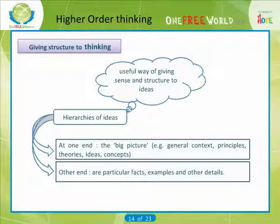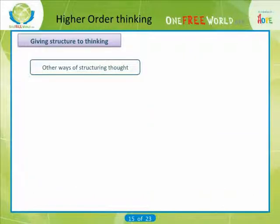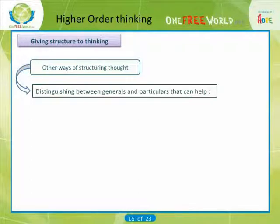Each thing is connected to the thing before. Looking for patterns — ways to connect things, even if they may sometimes seem apparently unconnected — and contextualizing, is at the heart of making sense of information and ideas. Distinguishing between generals and particulars can help you in reading, note-taking and writing for your course.